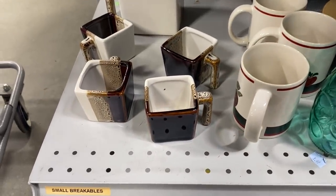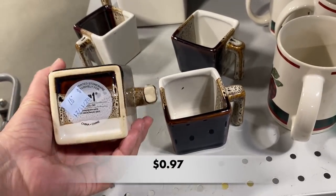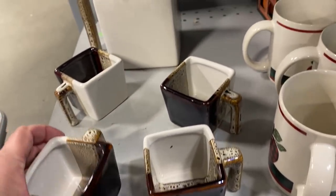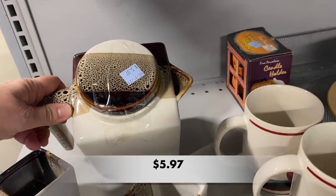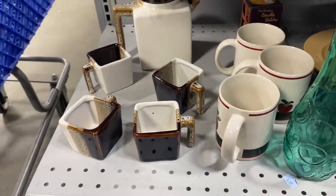This tea set caught my eye. I love these square cups and it looks like they were originally from Pier 1 Imports, so you know they were not cheap. It even had the lid. I just thought this was so boho and very cute.